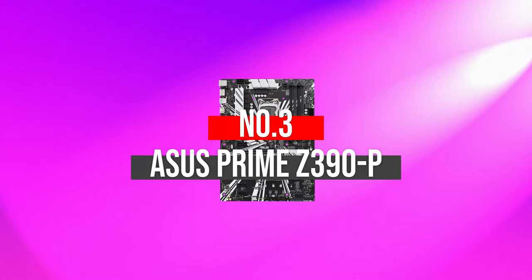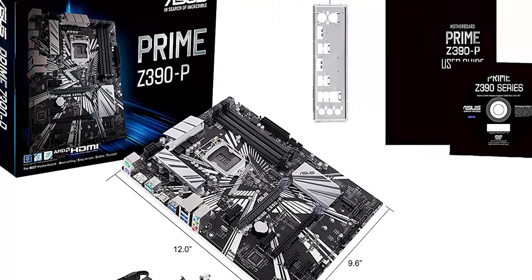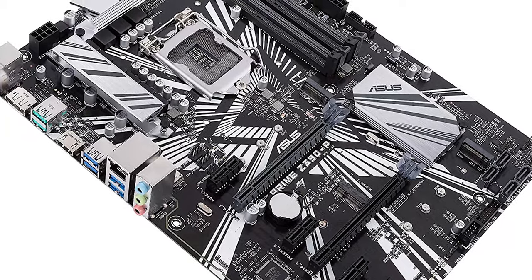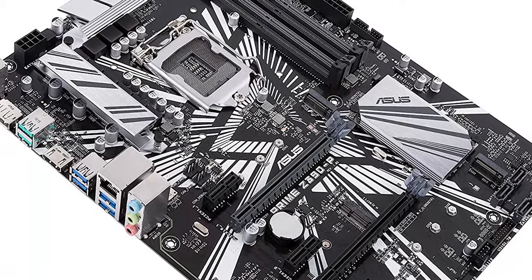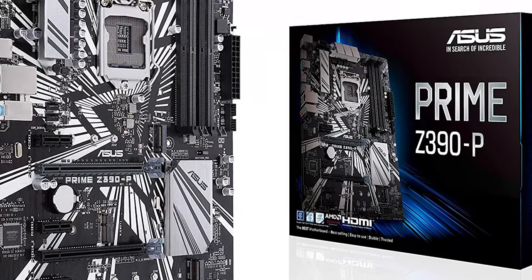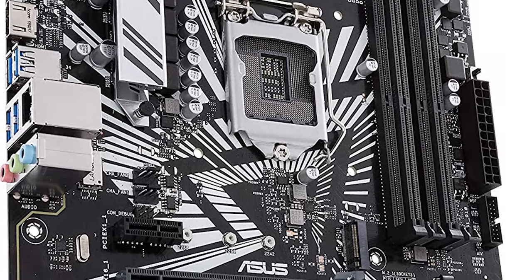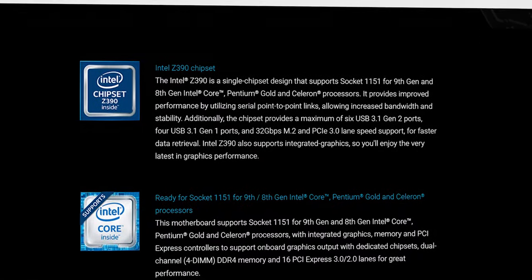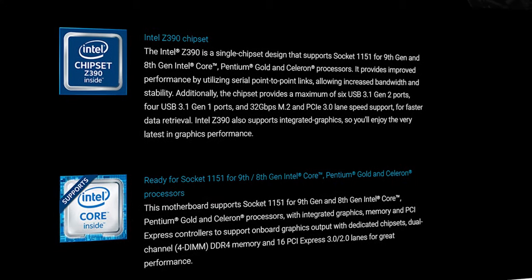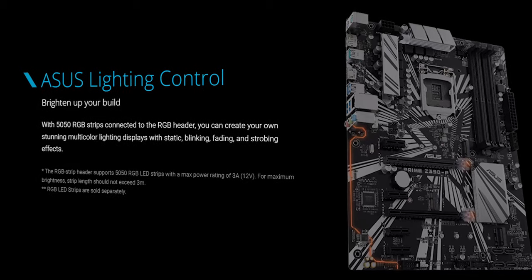Number 3: ASUS PRIME Z390P. As we all know, ASUS is a well-known motherboard manufacturing company that delivers compact, portable, lightweight, durable, and reliable motherboards at a reasonable price. This ASUS motherboard is specifically designed for basic tasks such as crypto mining. It specifically targets 8th and 9th gen Intel processors. It doesn't mean that you can't use previous generation processors — it's just that the motherboard functions best and at its peak with these processors.